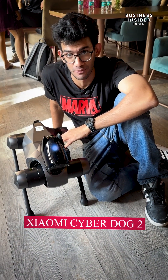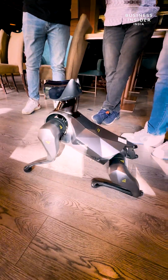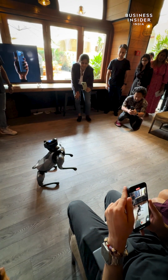This is the Xiaomi CyberDog 2, and we're checking it out right now. The new CyberDog is redesigned with more lifelikeness and now has a face, or at least a structure-like one. The technology is still complex, but the results are fascinating.